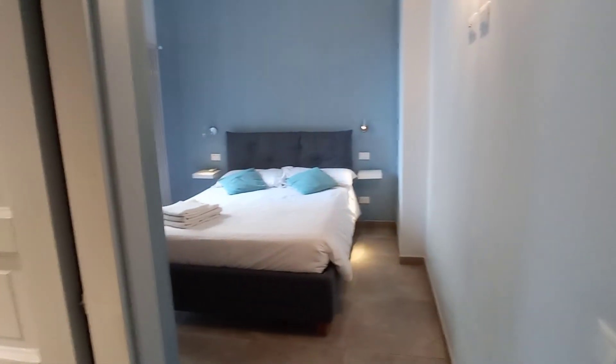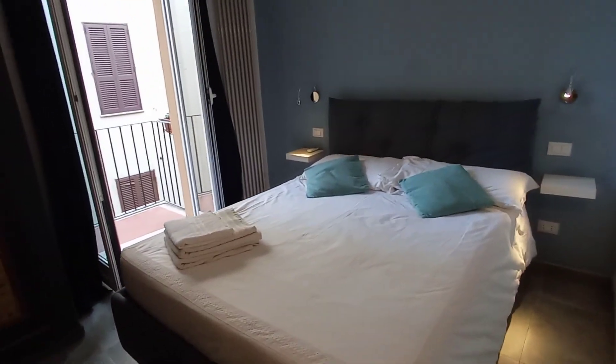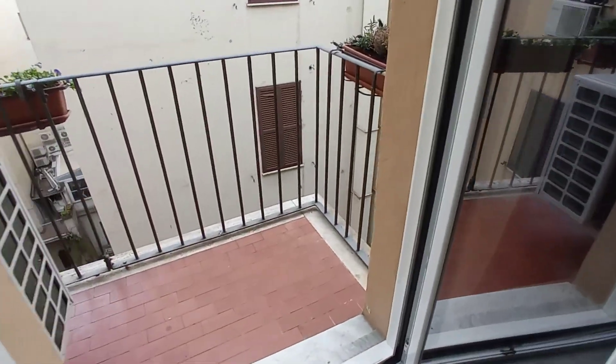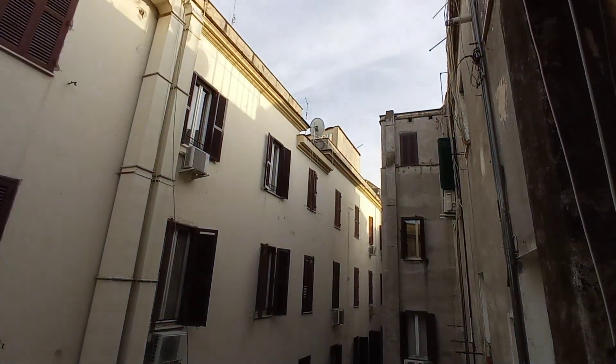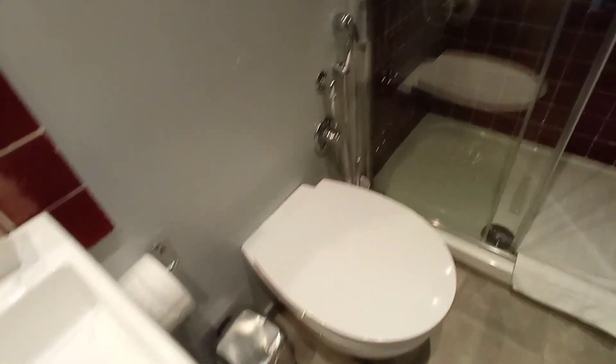I'm going to show you bedroom number one — it's a double bed with an ensuite bathroom. We have a double bed here, wardrobe, air conditioning unit, and we have a private balcony here. We are on the fifth floor. This is the ensuite bathroom: sink, toilet, and a large shower.